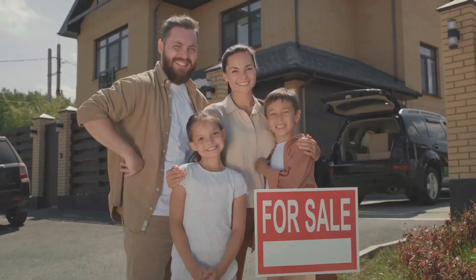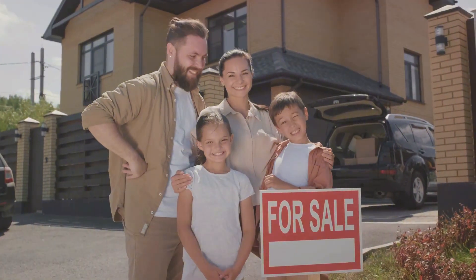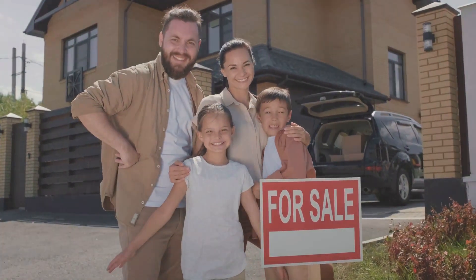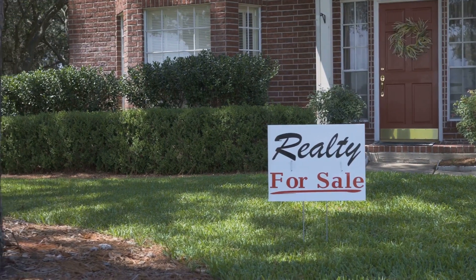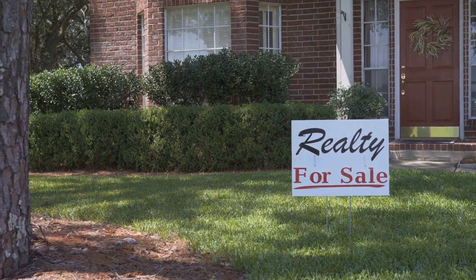Are you struggling with the challenge of pricing your home in the Ontario real estate market? Navigating the world of home pricing can be intimidating, but fear not. We're here to break it down into simple, easy-to-follow steps.